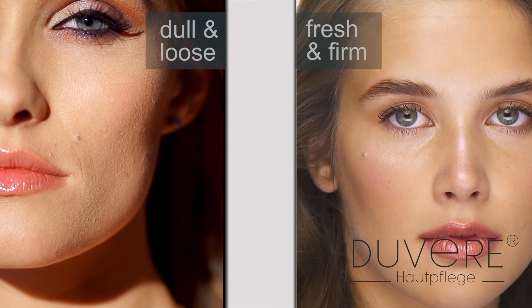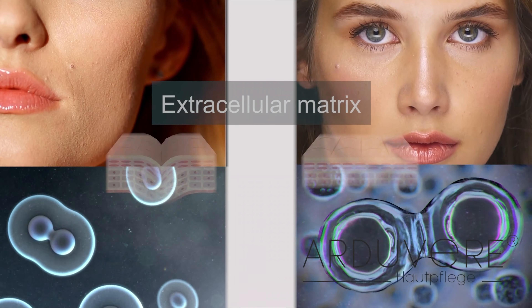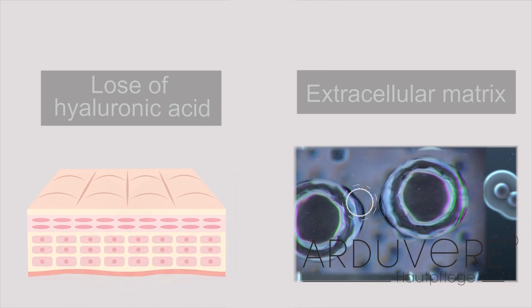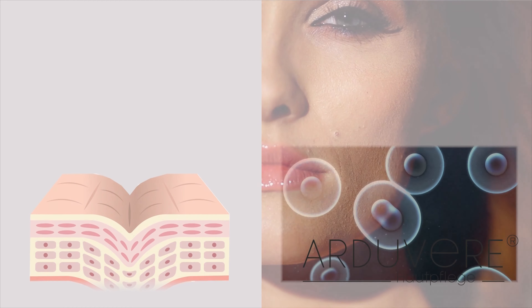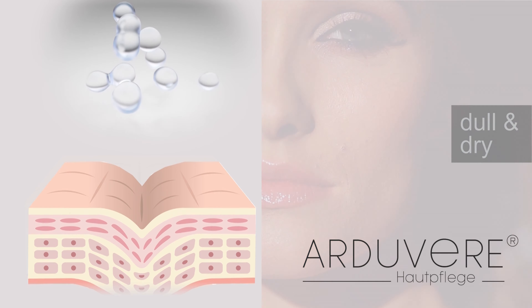Extracellular matrix — it is maintaining space between the skin cells and providing an open, hydrated structure for the passage of nutrients. Due to the loss of hyaluronic acid in the extracellular matrix, skin cell spaces are less filled by the hydrated substance, and our skin surface appears to be dull and dry.